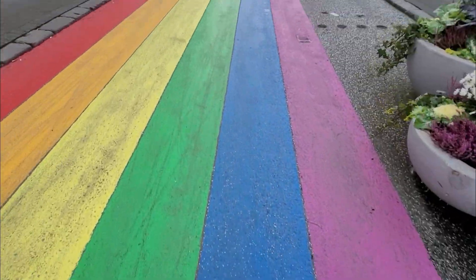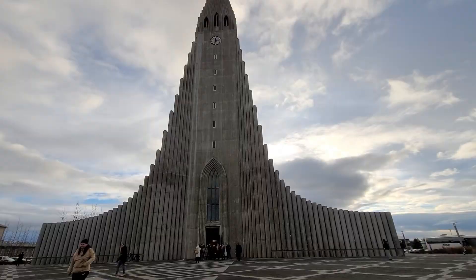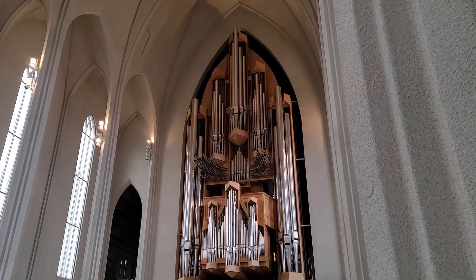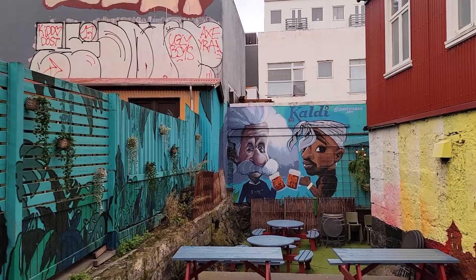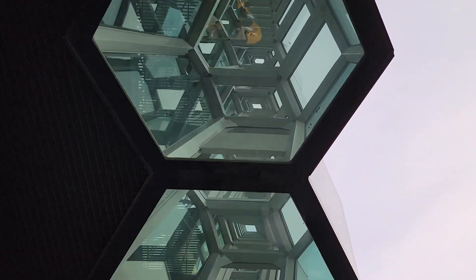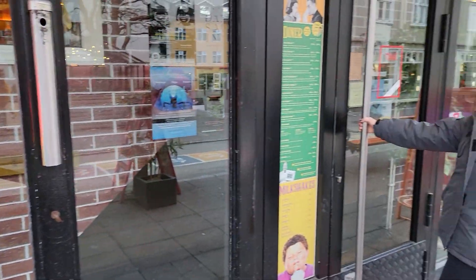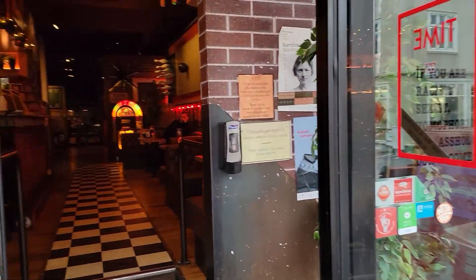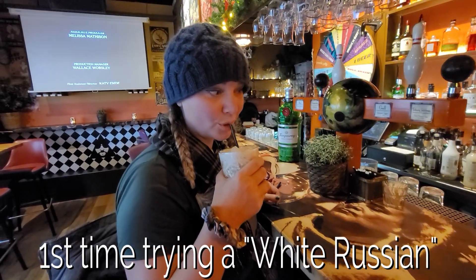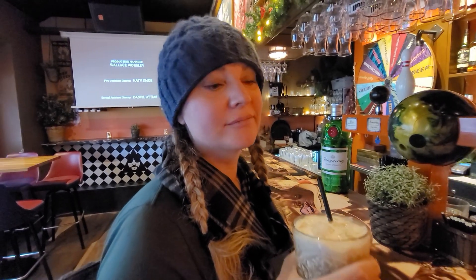We spent our second day exploring the town of Reykjavík before driving two hours to our hotel in the south. How could we not go into a Big Lebowski bar? And of course, get a White Russian. It's like a frickin' milkshake.